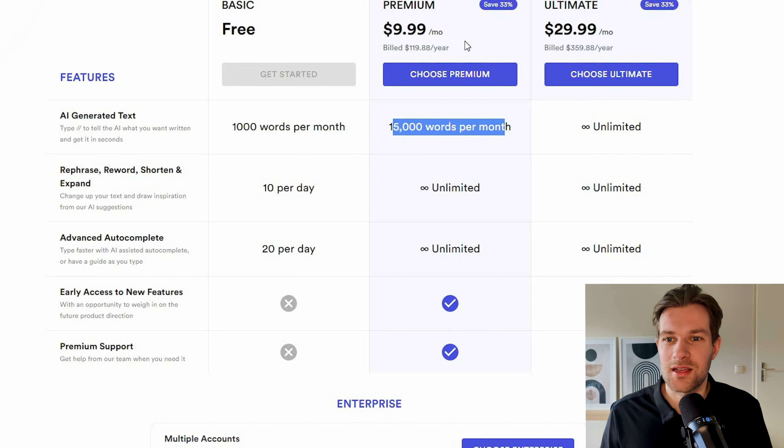You have to decide for yourself if that's worth it. For free, I think you get a thousand words per month. It's nice to just have it available in Google Docs when you really need it. You can also use it in email — in Gmail if you want to change something it's easy to use, and it's free for a thousand words per month, so why not try it?